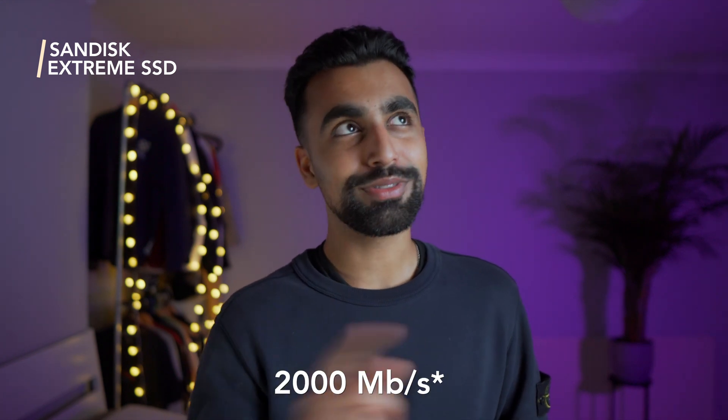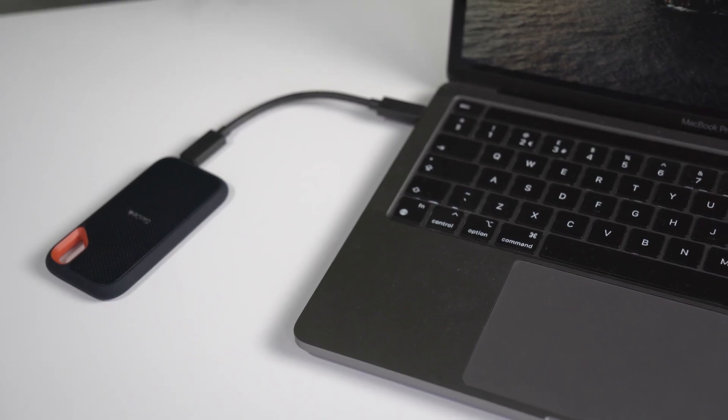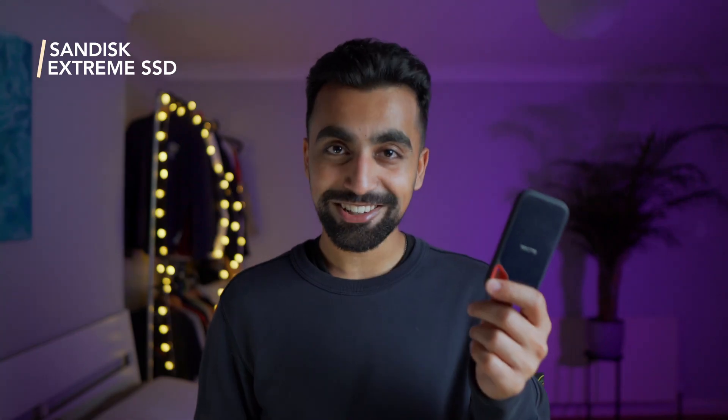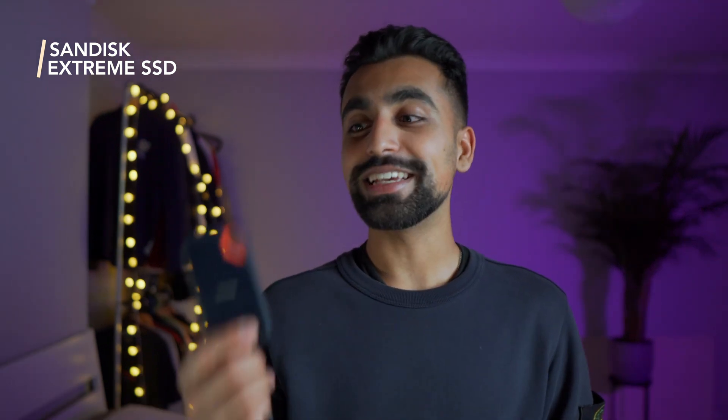SanDisk also offers an Extreme Pro version of their SSD that promises double the speed — around 2050 megabytes per second — but I wouldn't recommend it because you can't actually transfer that quickly between an external device and your Mac; you're limited by the speed of the connection between them. Another thing I love about the SSD is that it's completely silent — no humming noises and it's instantly responsive. The biggest drawback is the price; it is the most expensive storage solution I've tried. Another drawback is that at two terabytes, I'll inevitably need to upgrade to a bigger or second SSD at some point.